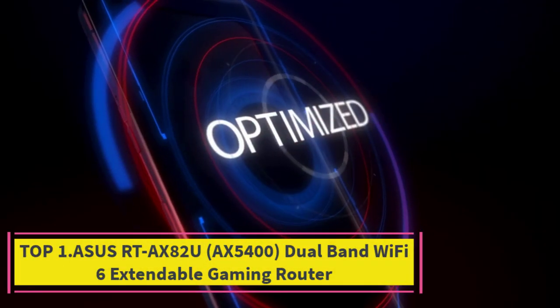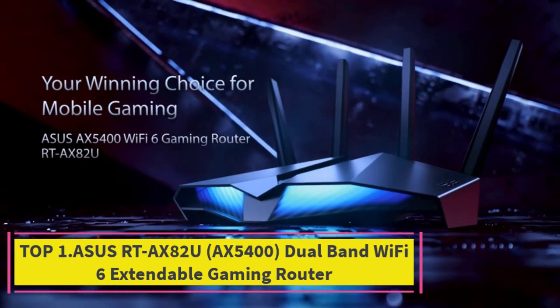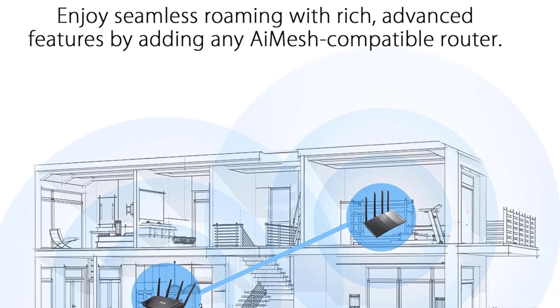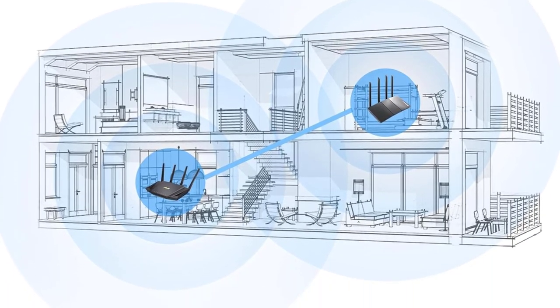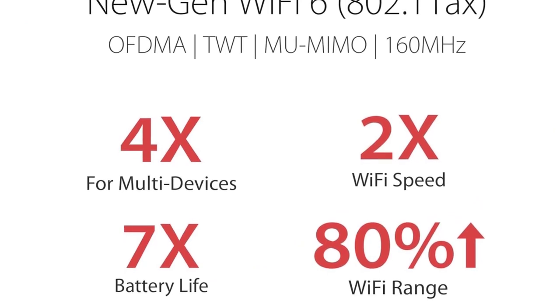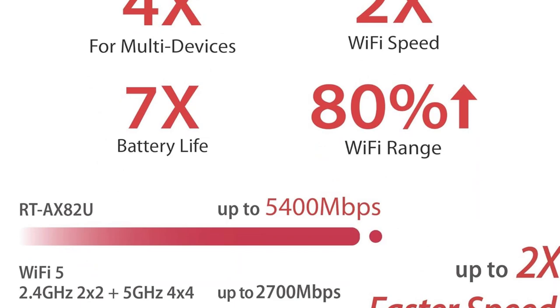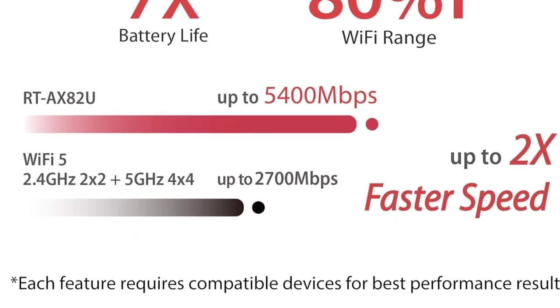Top 1: ASUS RT-AX82U AX5400 Dual Band Wi-Fi 6 Extendable Gaming Router. The ASUS RT-AX82U is a cutting-edge networking solution tailored for gamers and tech enthusiasts alike. With support for the latest Wi-Fi 6 technology, it delivers blazing fast speeds and extended coverage, ensuring a lag-free gaming experience and smooth streaming for all connected devices.